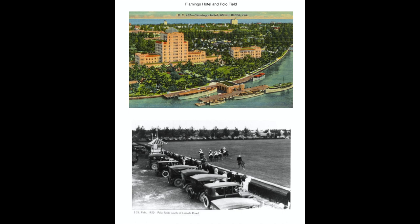A land boom ensued and the price of land skyrocketed. By 1925, the city had 56 hotels with a total of 4,000 rooms, 178 apartment houses, 858 private residences, four polo fields, and three golf courses.